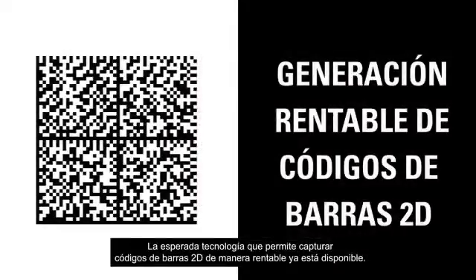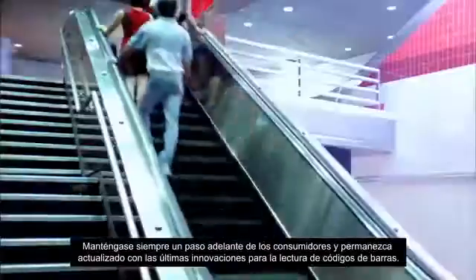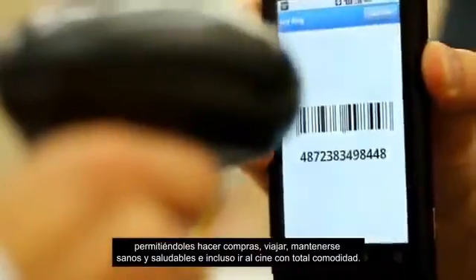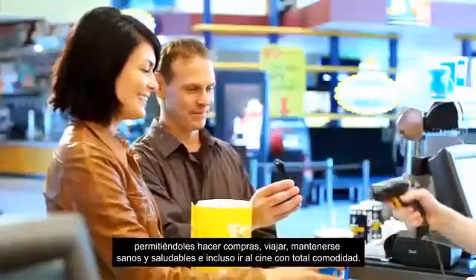Affordable 2D barcode imaging has arrived and Motorola has it all with the latest advances in scanning technology. Stay a step ahead of consumers and step up to the latest imaging innovation. Scanning from mobile devices has never been easier for customers to conveniently shop, travel, stay healthy and even go to the movies.